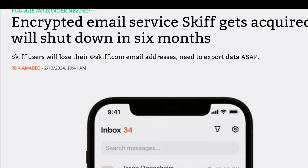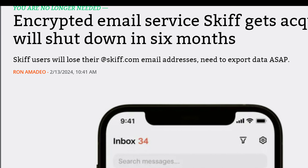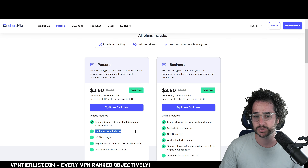Look at something like Skiff — it lasted two or three years and it's already gone. Startmail is run a little bit differently, and we'll discuss why in this video.